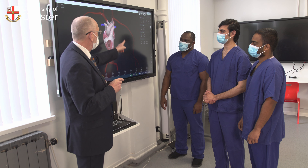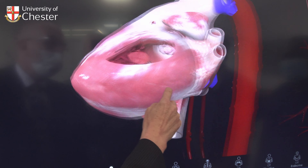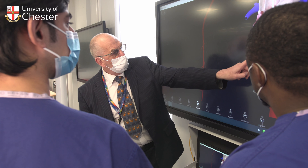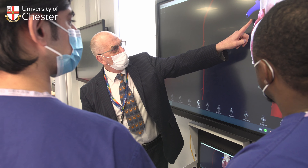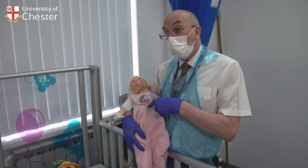A particular focus of our delivery in Chester will be on new technologies in medicine, including remote consultations, genomics, artificial intelligence and bioinformatics. This is a case-based learning curriculum where you will cover all the areas going through a series of clinically relevant cases.